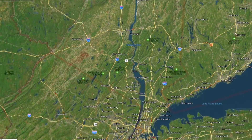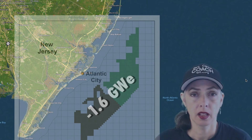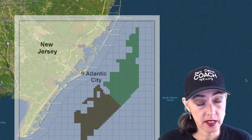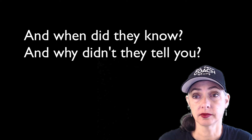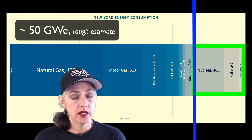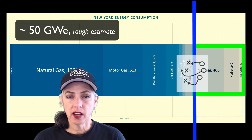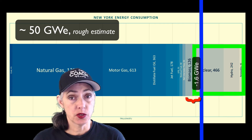1.6 gigawatt equivalent — where have we heard that before? That's the maximum capacity of the entire offshore wind area of analysis. So Indian Point is equal to all that area covered in wind turbines. New York State has a 50-gigawatt field, about 20% decarbonized, and the line of scrimmage is at 10 gigawatts — but they're setting themselves back 1.6 gigawatts. They don't have a coherent plan for a first gigawatt down, and they don't have a way to replace the 1.6 gigawatts they're going to lose with Indian Point.